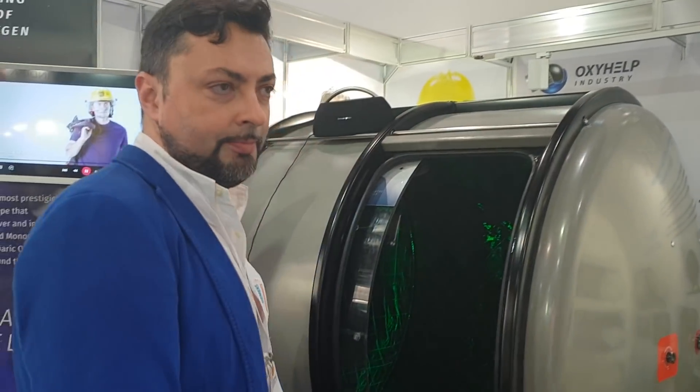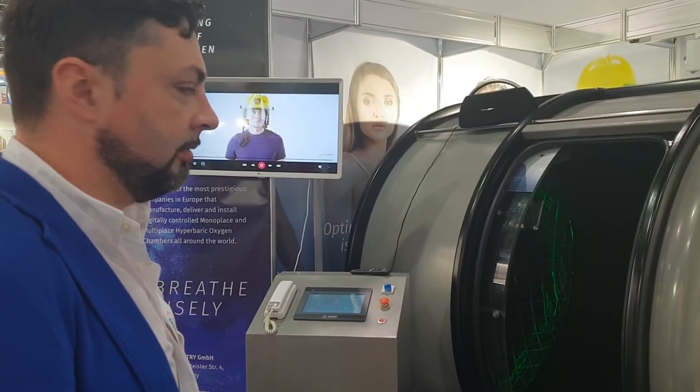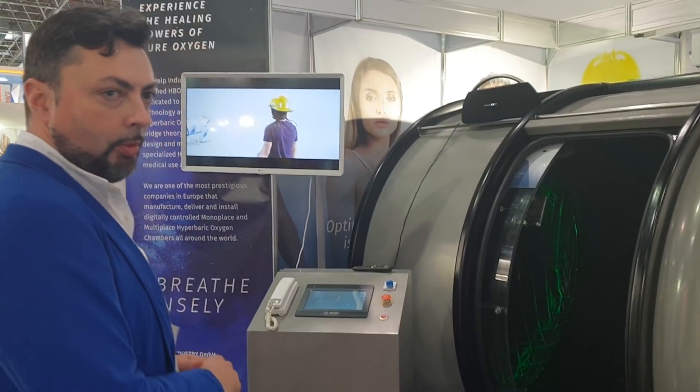Here at Medica Düsseldorf 2018, end of the exhibition, we presented the mini-multi-place chamber for demo purposes.